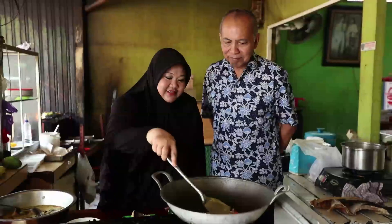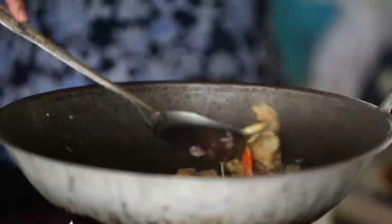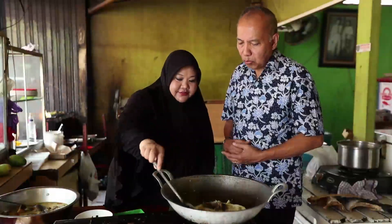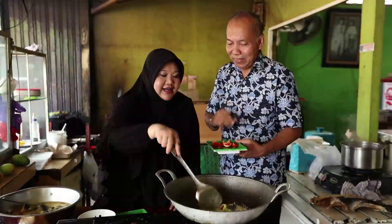Ternyata kunyit juga harum ya kalau digoreng. Serainya juga harum. Kita masukkan ikan. Ikannya masukkan dulu — saya kira santannya dulu yang masuk. Biar meresap bumbunya dulu, Pak. Ini cairannya sisa dari rendaman tadi. Baunya harum. Kalau sudah benar-benar meresap nanti baru santannya masuk. Ini belimbing masuk — belimbing wuluh dipotong dulu supaya lebih rasa asam gitu ya. Kita masukkan belimbing wuluhnya. Terus cabai. Jadi ada rasa pedesnya. Tomatnya paling akhir. Asamnya juga ada, gurihnya dari santan.